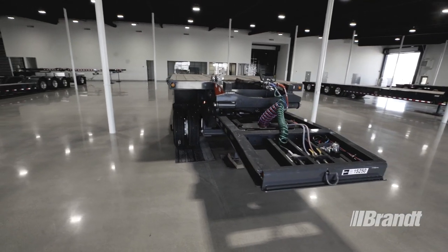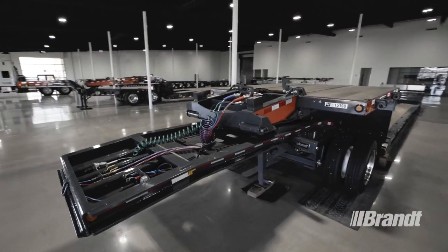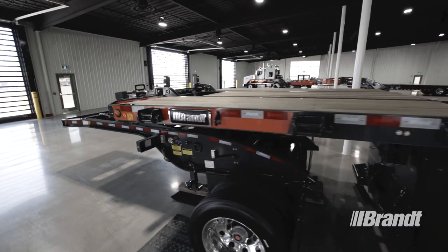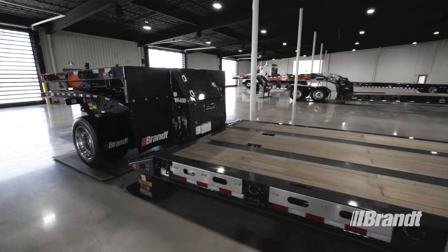When you see that red on the neck with the Brandt badge, you'll know you've got a trailer that's tougher, lighter, safer, easier to use and equipped to deliver value for years to come. For a list of available options or to request a quote, contact your nearest Brandt trailer dealer or visit brandt.ca today.